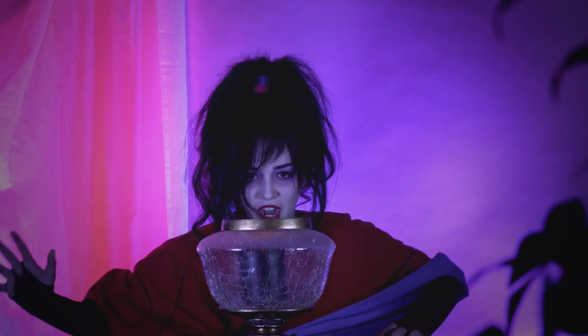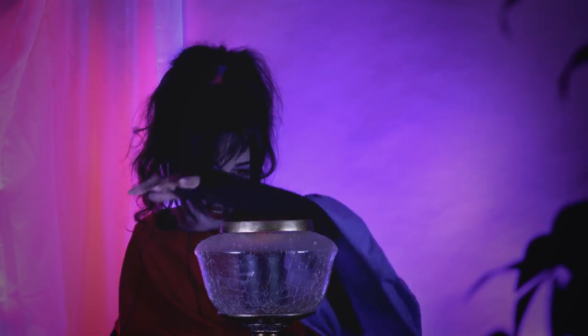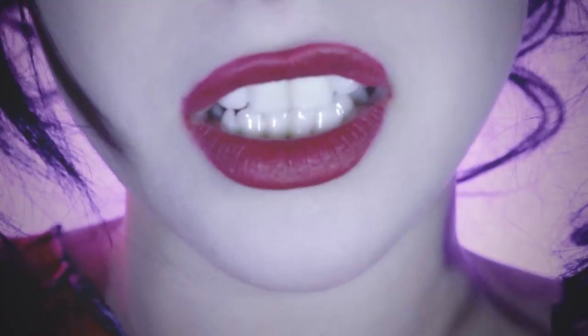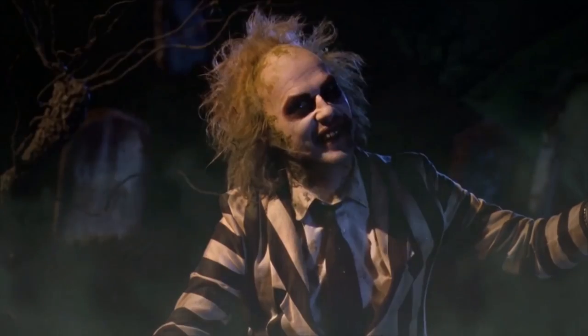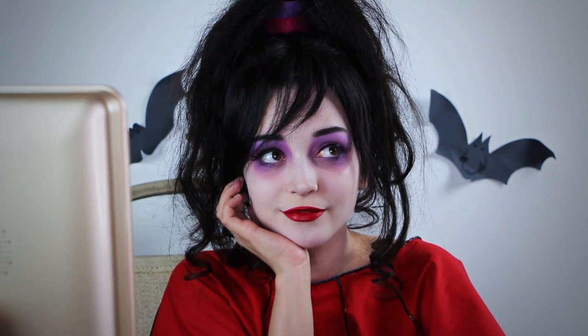Though I know I should be wary, still I venture someplace scary, ghostly haunting, I turn loose. Beetlejuice! Beetlejuice! Beetlejuice! It's showtime! Hey guys, and happy Halloween! Today we will be transforming into Lydia Deetz from Beetlejuice. Let's go!